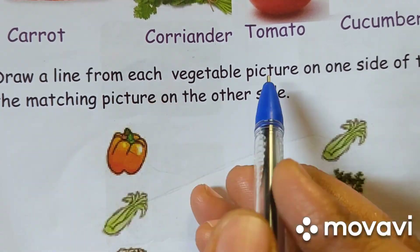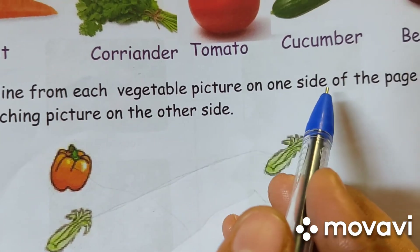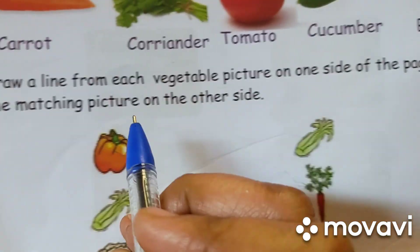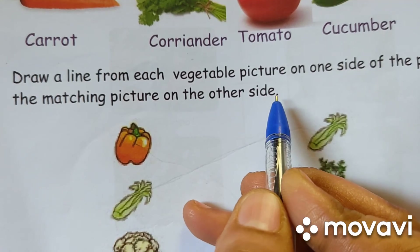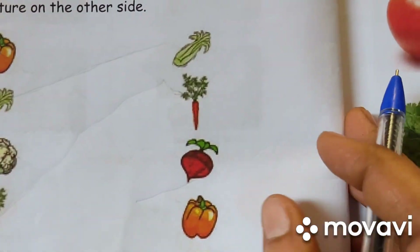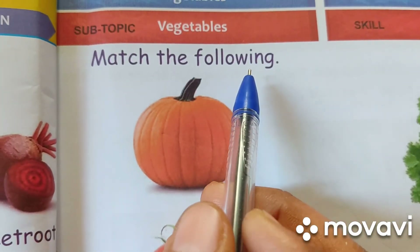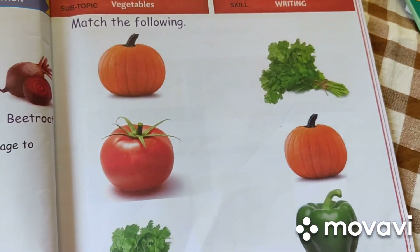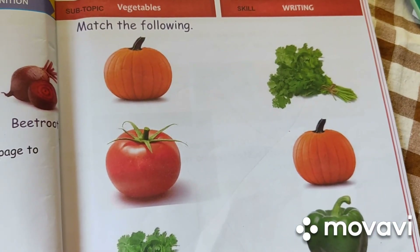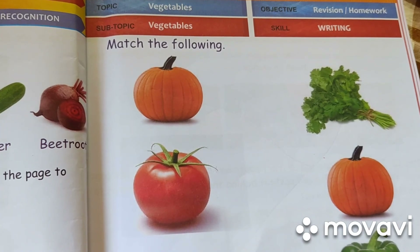Draw a line from each vegetable picture on one side of the page to the matching picture on the other side. Match the following. Match these vegetables. This is your homework. Do this homework in your class workbook. Till then, bye-bye.